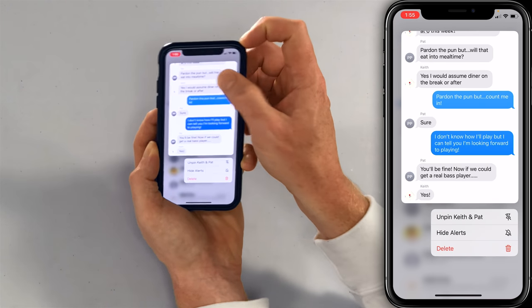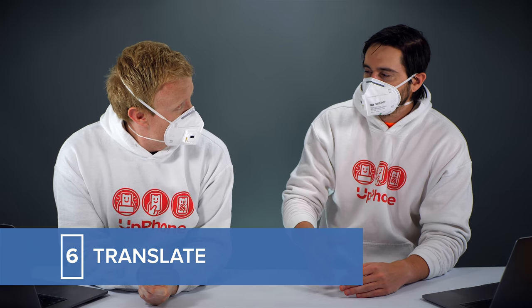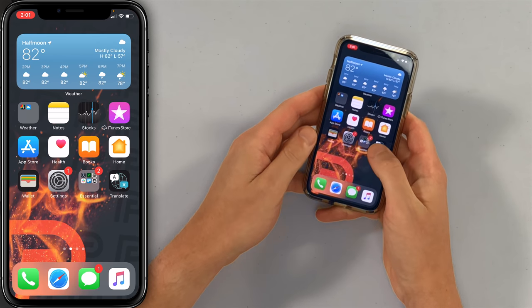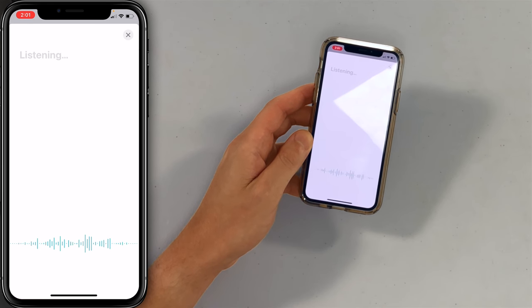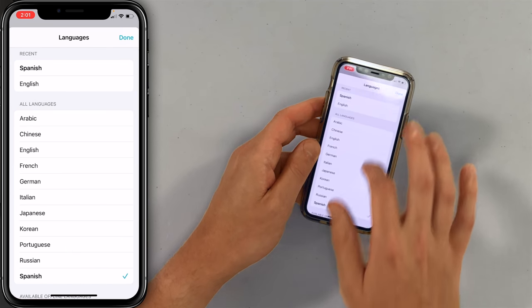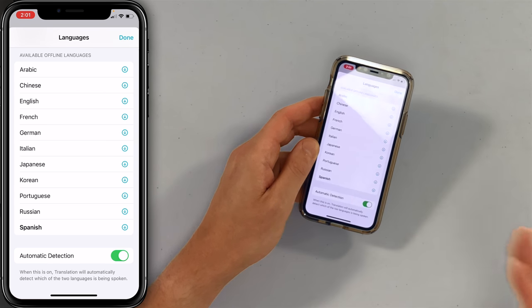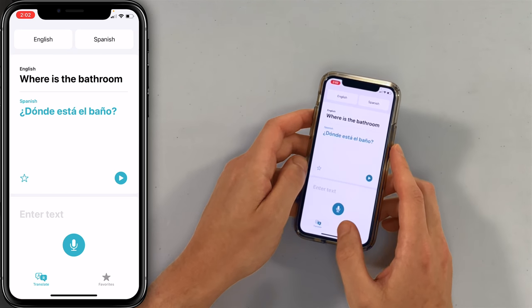If you want to unpin a person, just press and hold and tap Unpin — they go back to where they were. The next thing we want to talk about is a new native iOS app called Translate. This is particularly useful if you're traveling to a different country and don't speak the language. You can use Siri to ask a question like 'Where is the bathroom?' There are a lot of languages to choose from, and you can also download these offline — so if you're traveling internationally without service or cellular, you can still do translations.